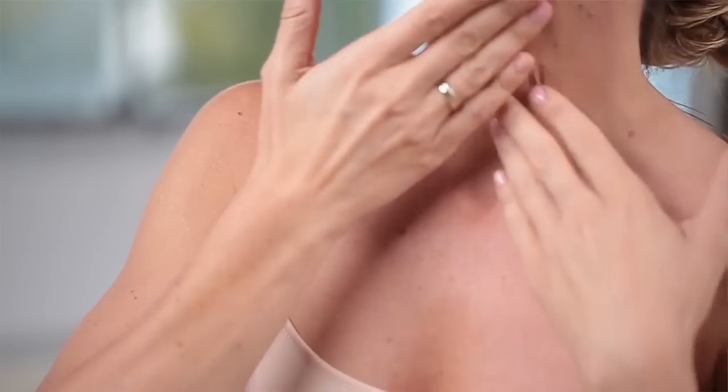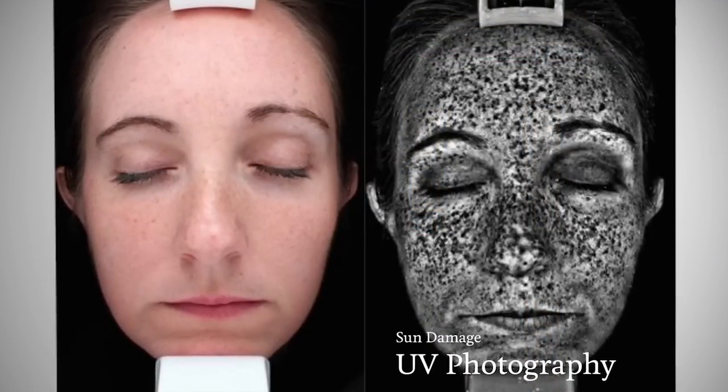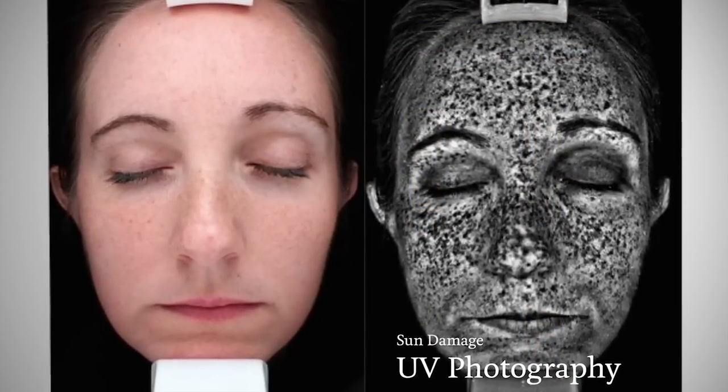Dermatologists agree that you should use a daily sunscreen of at least SPF 30. Why? Because of sun damage. Sun damage doesn't always show up right away, but it does build up and eventually shows up over time as fine lines and wrinkles, discoloration, redness, broken capillaries, and loss of elasticity.